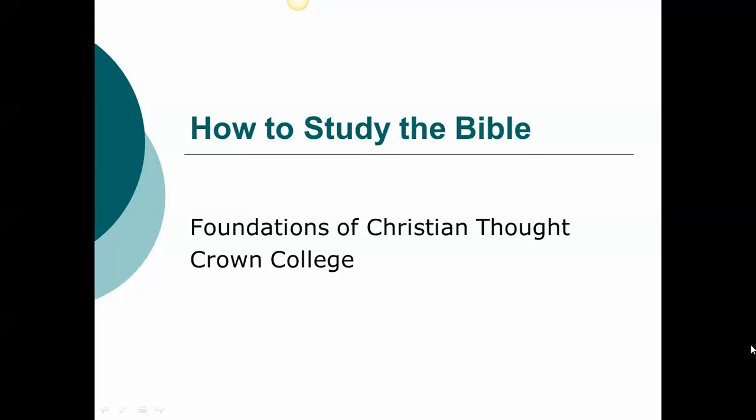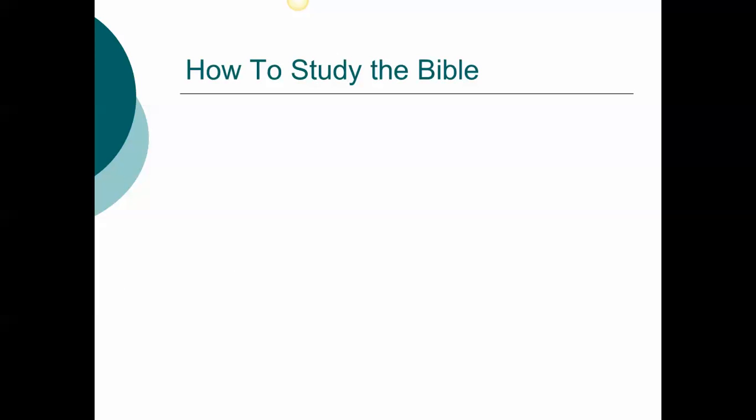Having looked at the idea of the authority of the Bible and examined some of the basics of how we got the Bible that we have today, I'd like to introduce a brief presentation about how to study the Bible. The Bible is authoritative because it points us to a relationship with Christ. It also shows us how to live a life that honors God, helps us deal with our sin, and when we study and apply its truths, we are changed.